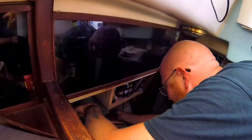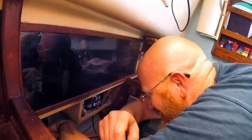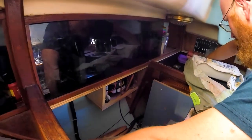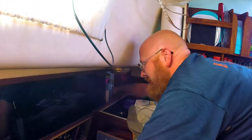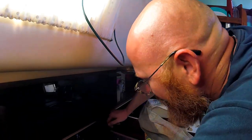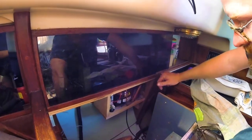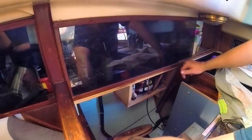Our Tupperware container lids have fallen into one of the few spots on the boat I've never been in. There's a little gap between the shelf where we keep our Tupperware and the hull of the boat back here, and we're missing two lids — I think that's where they are. Unfortunately there's no access, so I'm trying to poke around with a snake to see if I can get them out, but it's not working.